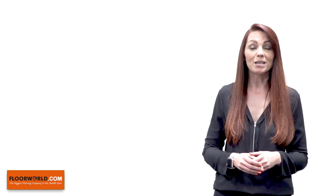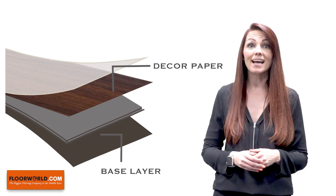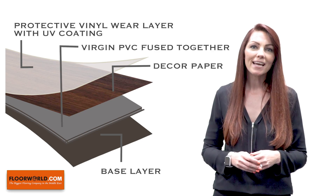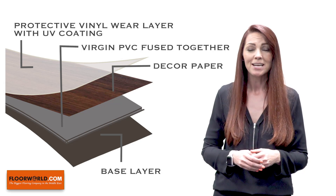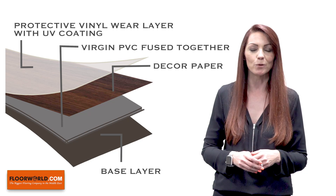Manufactured using modern advanced techniques, these tiles or planks are made of three components fused together under great pressure: a base layer, a decor paper as the middle layer, and a protective UV coating at the top layer. This top layer helps protect the flooring from fading due to exposure to sunlight or regular wear and tear, making it extremely durable and 100% waterproof.